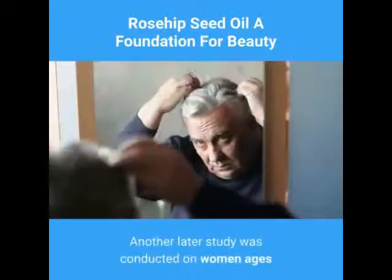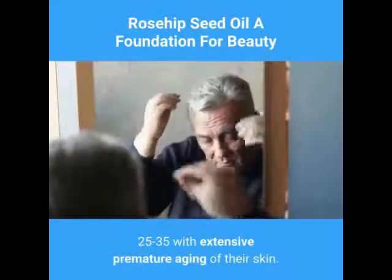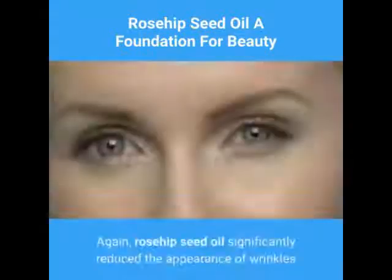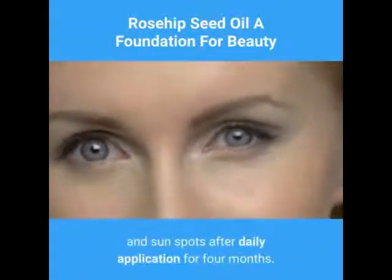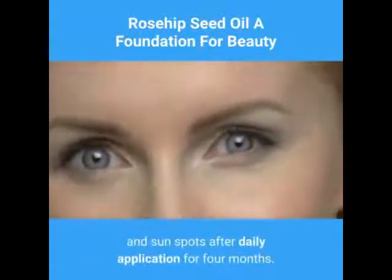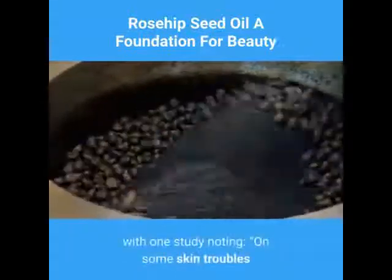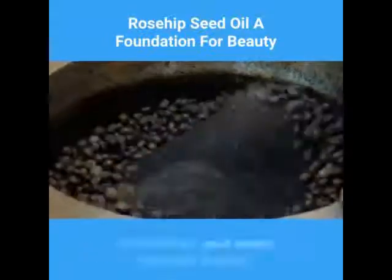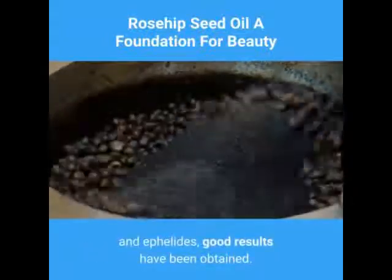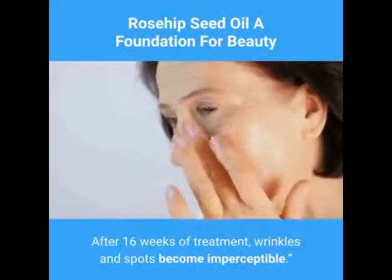Another later study was conducted on women ages 25 to 35 with extensive premature aging of their skin. Again, rosehip seed oil significantly reduced the appearance of wrinkles and sunspots after daily application for four months. Research has continued on the oil, with one study noting that on some skin troubles like superficial wrinkles, chestnut spots, and affiliates, good results have been obtained. After 16 weeks of treatment, wrinkles and spots become imperceptible.